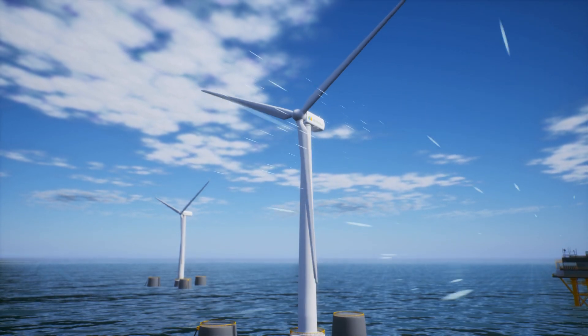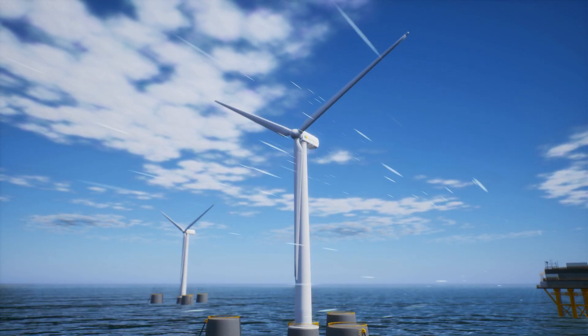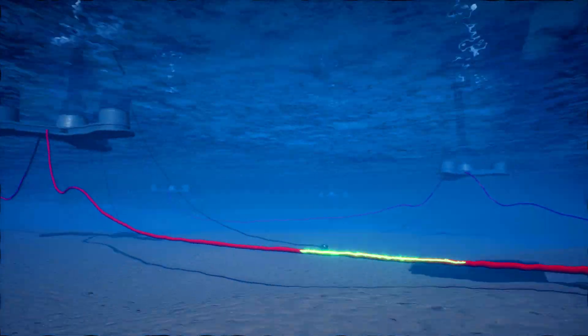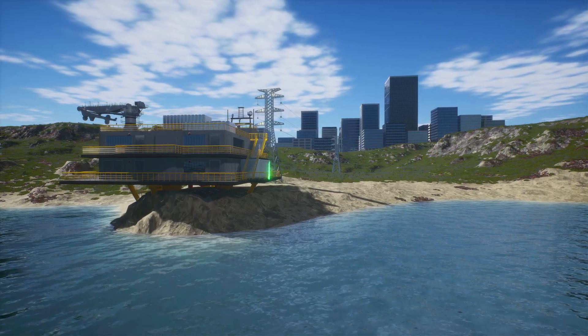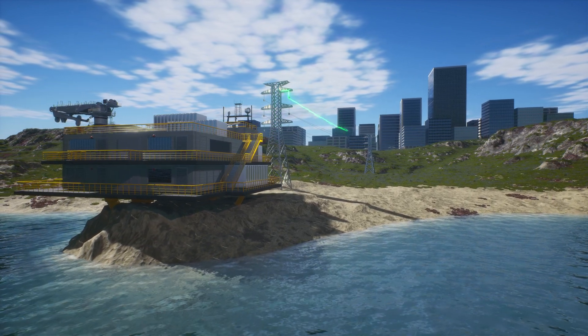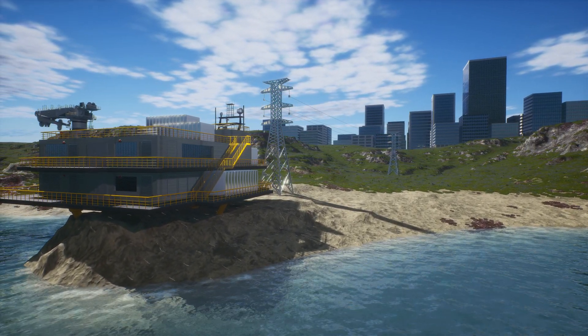The force of the wind turns the rotor blades. The wind turbine converts their speed into energy, and that electricity is transported by undersea cables to an offshore substation that increases the voltage so that the energy can be sent over long distances to the coast, where it passes through another substation, this time onshore, which transforms it to be transported through electricity power lines to our homes and businesses.